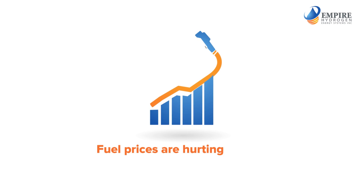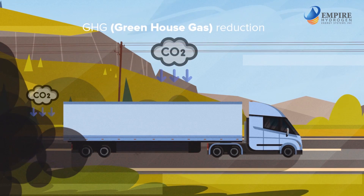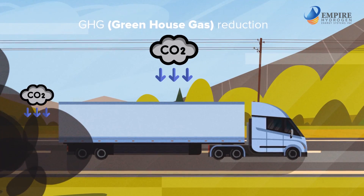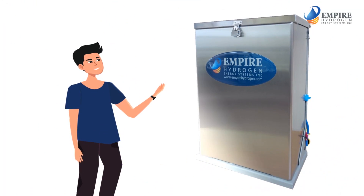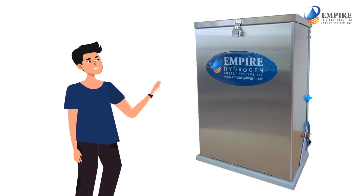Fuel prices are hurting industry, and governments are demanding real action on greenhouse gas reduction. The Empire Hydrogen Fuel Enhancement System offers an immediate solution for engine operators today.